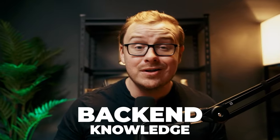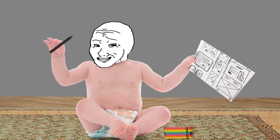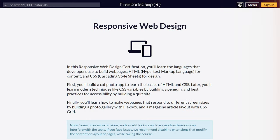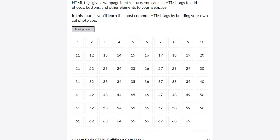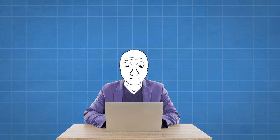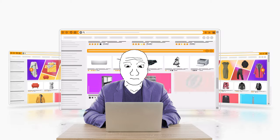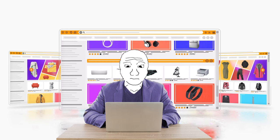But what good is all that back-end knowledge if your front end looks like it was designed by a toddler with a crayon? That's where the Responsive Web Design Certification from freeCodeCamp comes in. You'll go from creating websites that look stuck in 1999 to building sleek, mobile-friendly masterpieces that would make even Silicon Valley designers jealous.